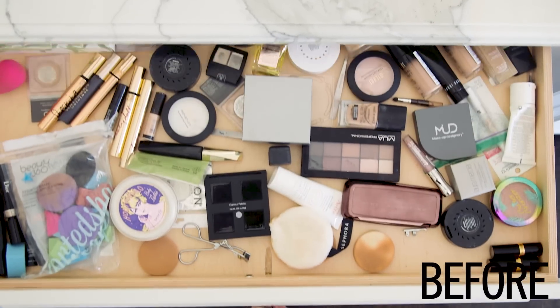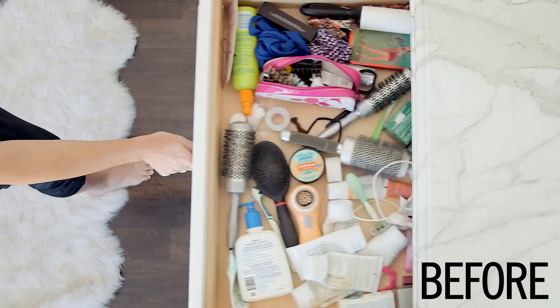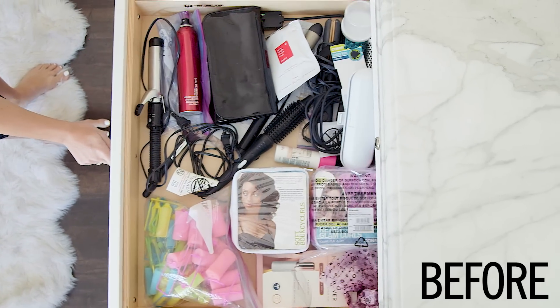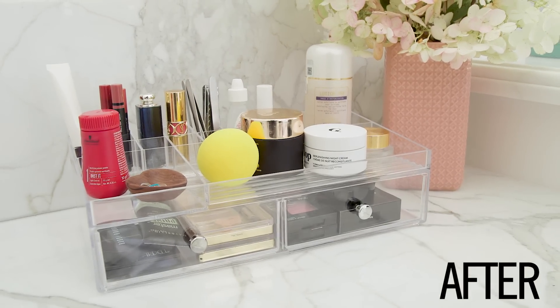And these old brushes are now new paint brushes for the kids. So one last time, let's look at the befores and the afters. It's so much easier to find what I need now. I'm inspired to try new products I didn't even know I had. And it just looks so much nicer. I hope this motivates you to go through all your products and organize them — it was totally worth it. I'll see you next week. Bye guys!